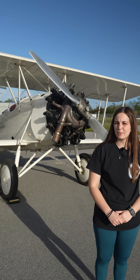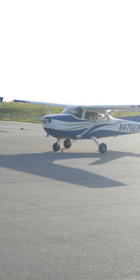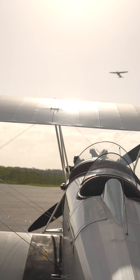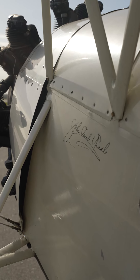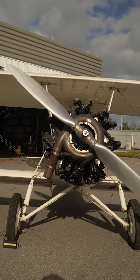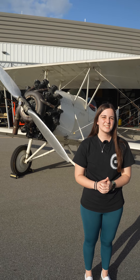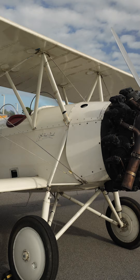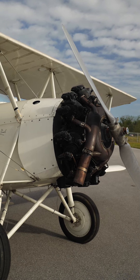This is one of Embry-Riddle's first airplanes and it was bought for just $1. This is a 1928 Waco aircraft that has a 225 horsepower radial engine and can go up to 110 knots.